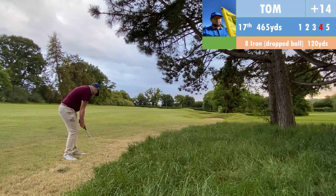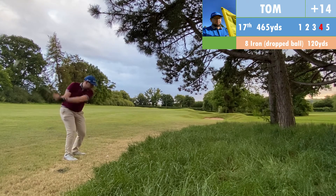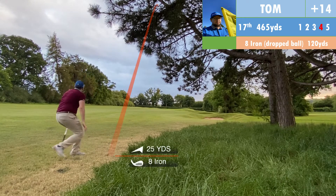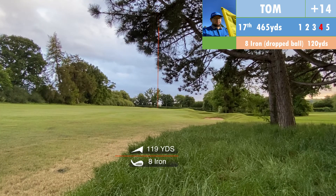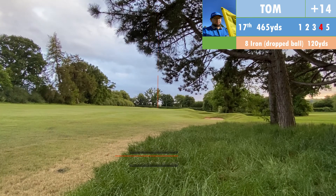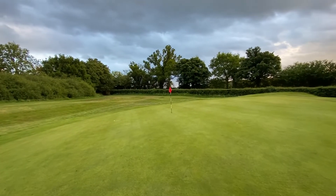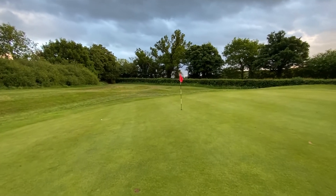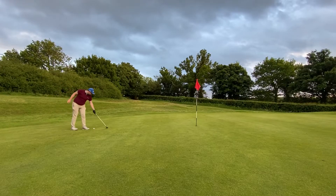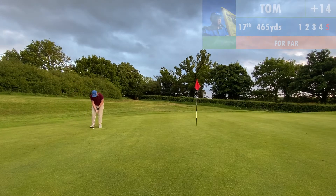Nicely struck third shot — flew a little bit too far but we are on the green. Downhill putt for par — tricky, but I focused on two-putting. Great pace on that one, just unfortunately didn't read it properly. So it's a tap-in bogey, level to the handicap, as we go on to the eighth hole.